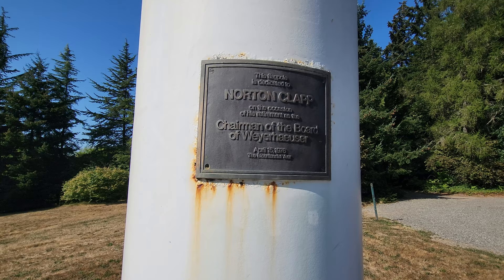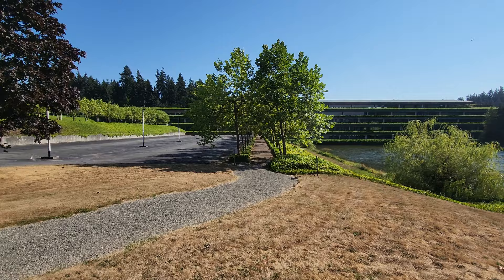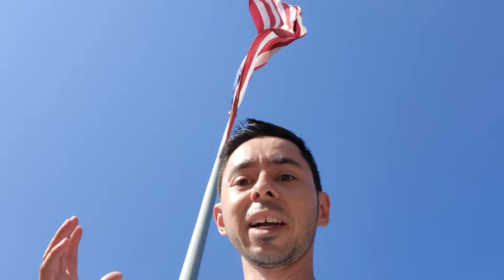This flagpole is dedicated to Norton Clapp on the occasion of his retirement as chairman of the board of Weyerhaeuser, April 15th, 1976, the bicentennial year. That's pretty neat. We'll just keep walking. That flag is so big that it's getting like a whipping — it's getting like a whip going.